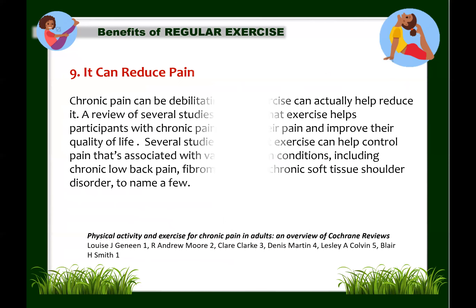Next: exercise can reduce pain. Chronic pain can be debilitating, but exercise can actually help reduce it. For many years, the recommendation for treating chronic pain was rest and inactivity. However, recent studies show that exercise helps relieve chronic pain. A review of several studies indicates that exercise helps participants with chronic pain reduce their pain and improve their quality of life. Additionally, physical activity can also raise pain tolerance and decrease pain perception.